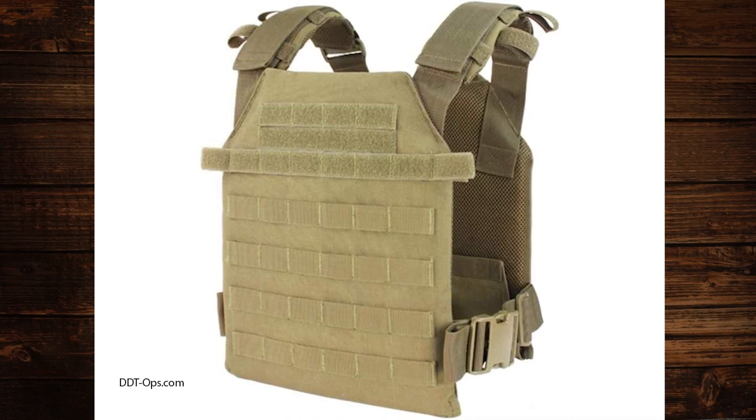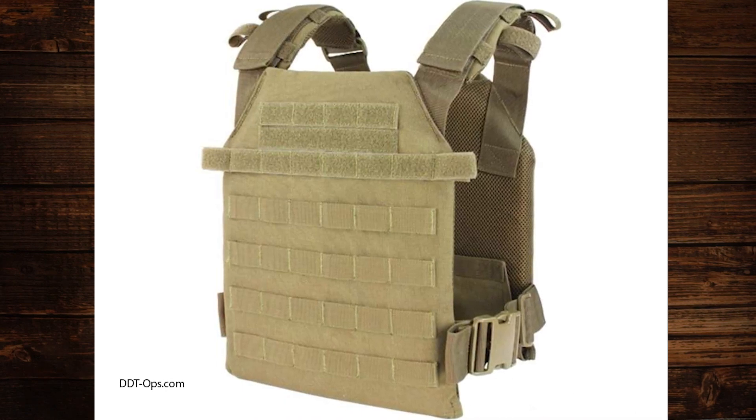Some of you gear snobs may try to compare this to Esso Tech or London Bridge Trading, but you really can't — you're going to spend a lot more money for one of those carriers. Instead, I've seen many individuals buy a well-made but less expensive plate carrier like this one from DDT, and use the money you save to buy better plates to put into it. In my opinion, that's a solid idea.